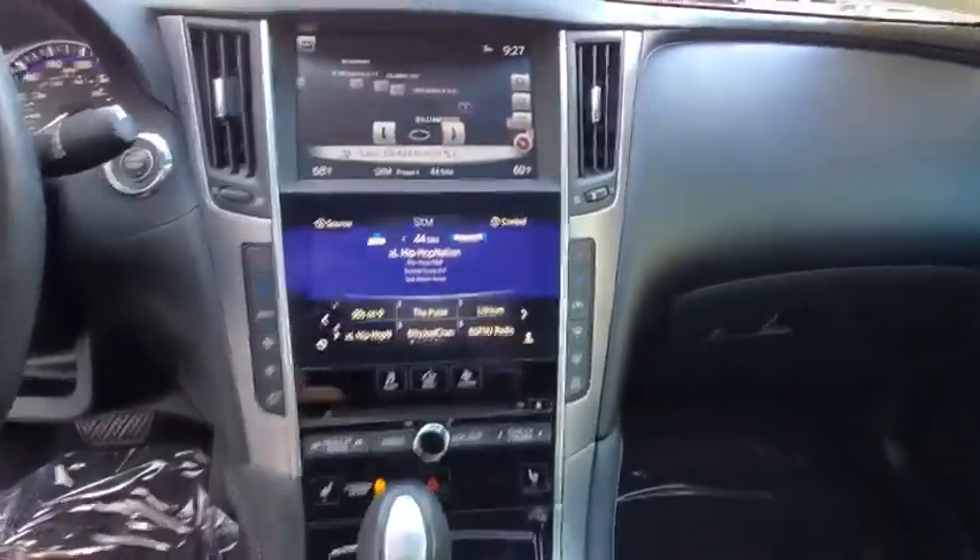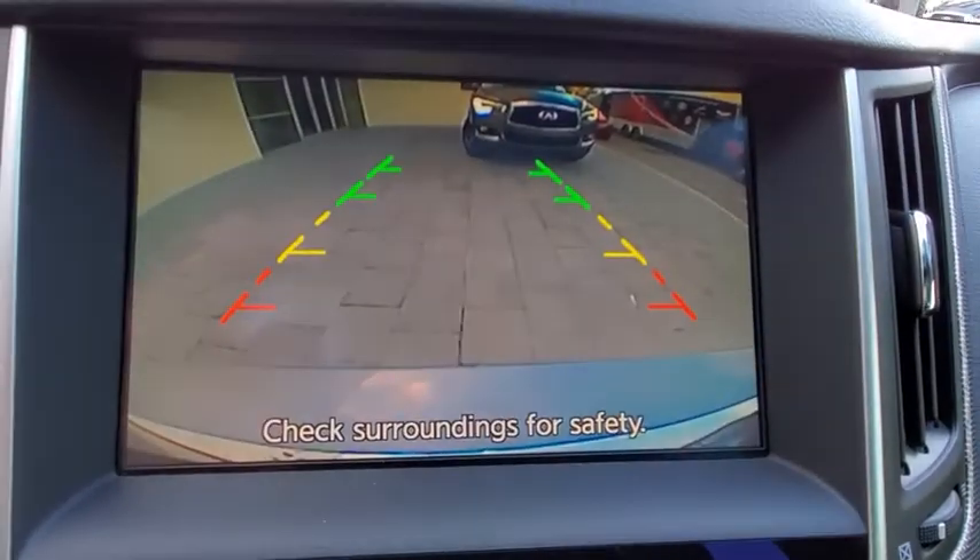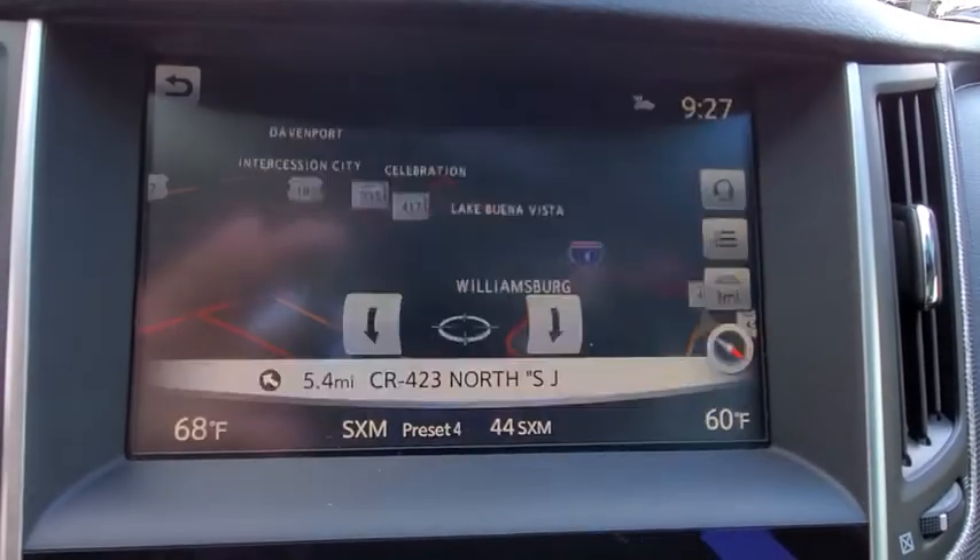Keyless start, cruise control, aluminum wheels, auto dimming rear view mirror, floor mats, four wheel disc brakes, premium sound system, climate control.